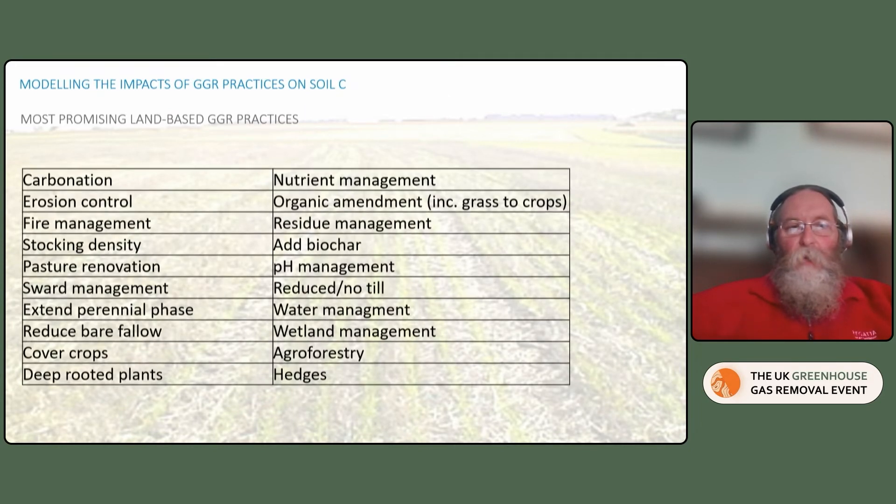We came up with a list of 20 interventions that we wanted to look at. Most of them were soil management — in-field management, for example residue management, nutrient management, organic amendments — but a number of them were other interventions involving the soil, for example looking at carbonation and adding biochar. And some of them looked also at not just what happened in the soil, but what happened in the above-ground vegetation in the case of agroforestry and hedges.